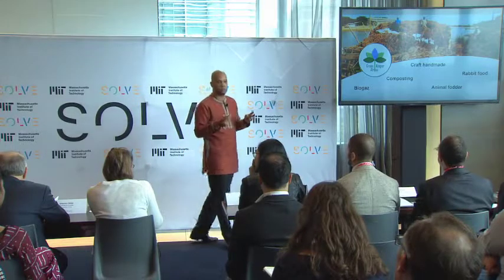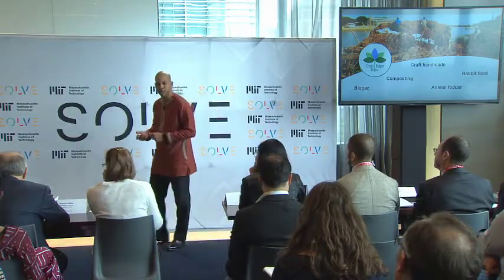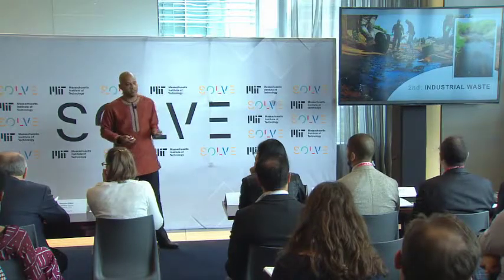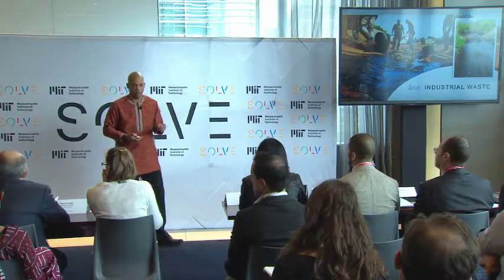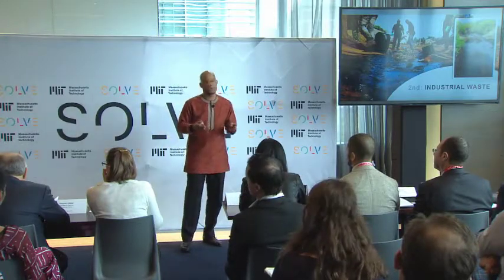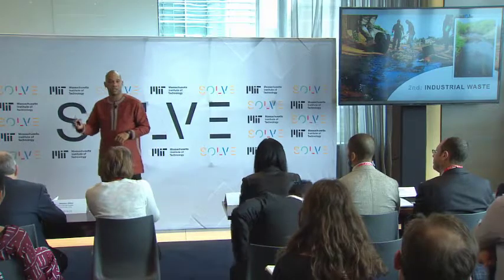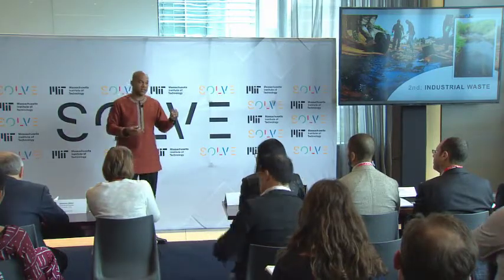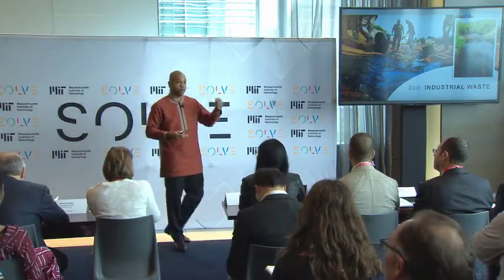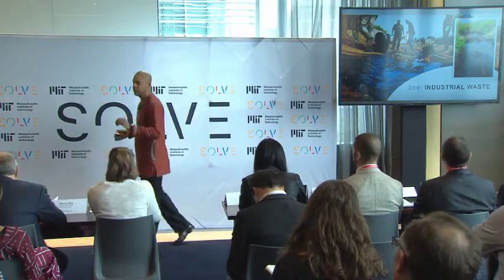But the best way to address the problem was to use this challenge to tackle another challenge. And this other challenge that we identified is industrial pollution. Between Lagos and Abidjan, the industrial sector is growing very fast, actually faster than the waste management system. Due to that, industries often have to bury the toxic waste or just dump it out in nature.